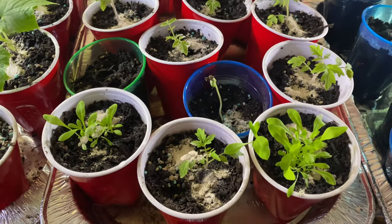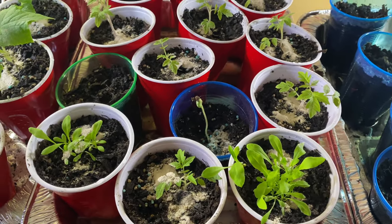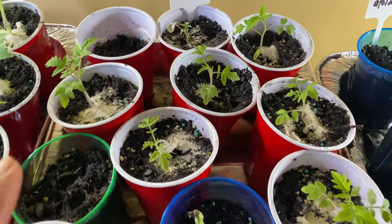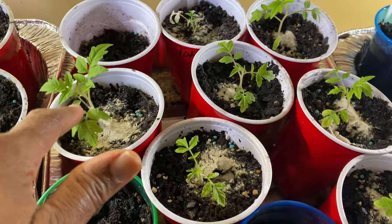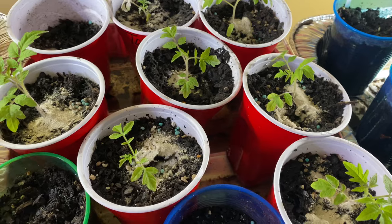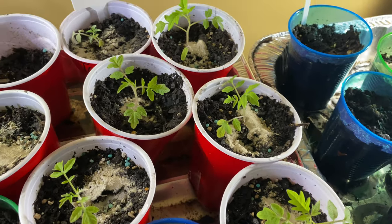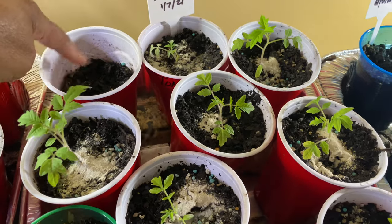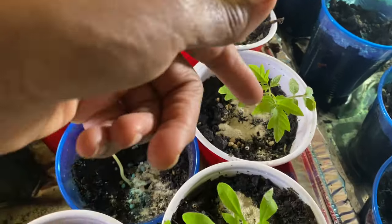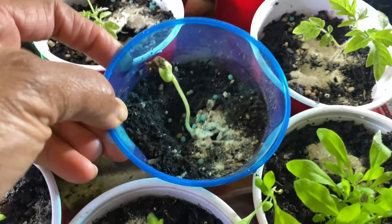Over here I have more tomatoes, and then over here I have some flowers in front — I can't remember what they are. The tomatoes are looking pretty good; this little one is getting big. I planted them all the same day, but this one over here is struggling. I just pulled a dead one out of there, and this one's doing okay for the most part.